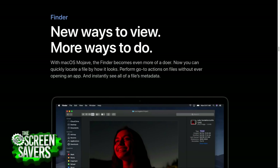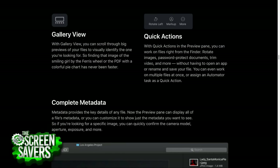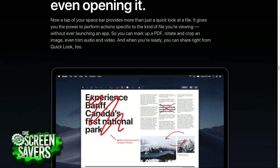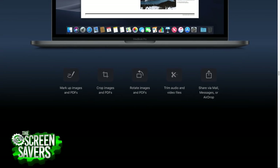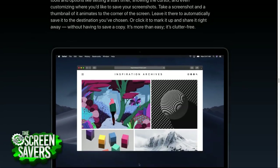Traditionally, you launch an app and work within it on a document. But the new Finder leans into document-centric ideas. There's a gallery view to walk through files at high resolution with action buttons, complete metadata for different file types, and you can edit PDFs, edit images, and kick off workflows, AppleScripts, or shell scripts directly.